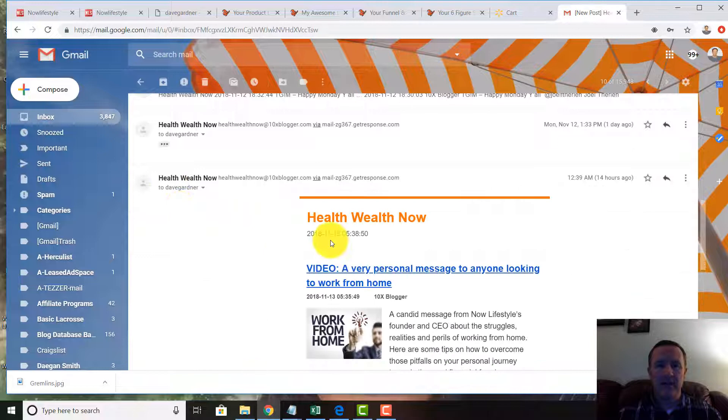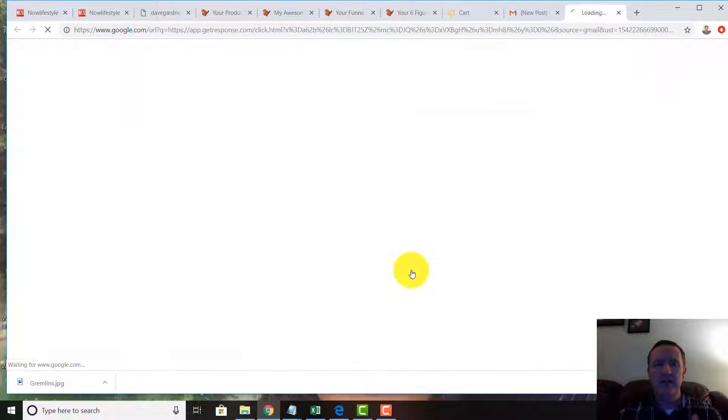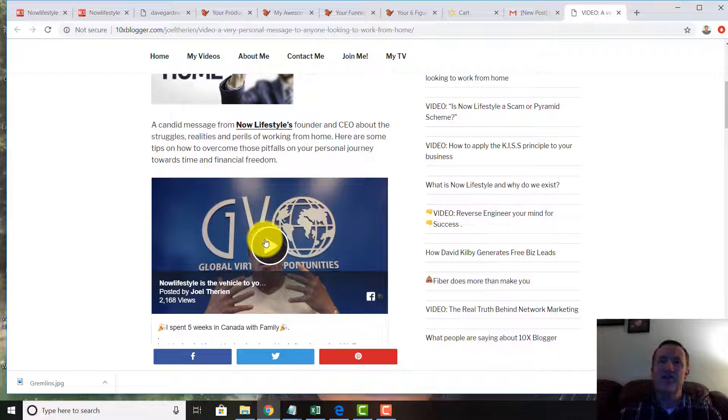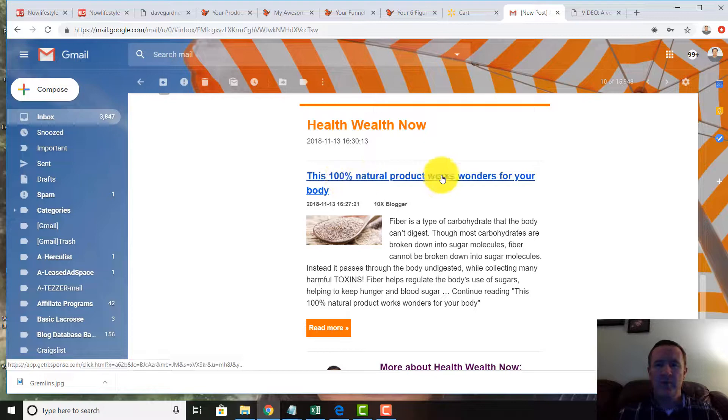The next one is a video: 'A Very Personal Message to Anyone Looking to Work from Home.' When I click on any one of these videos in my Gmail account, I go to the blog at 10xblogger.com. Joel — the CEO of Now Lifestyle, a health, fitness and marketing tools platform — creates content that registers on the blog, and that automatically creates a new email sent out to your leads.